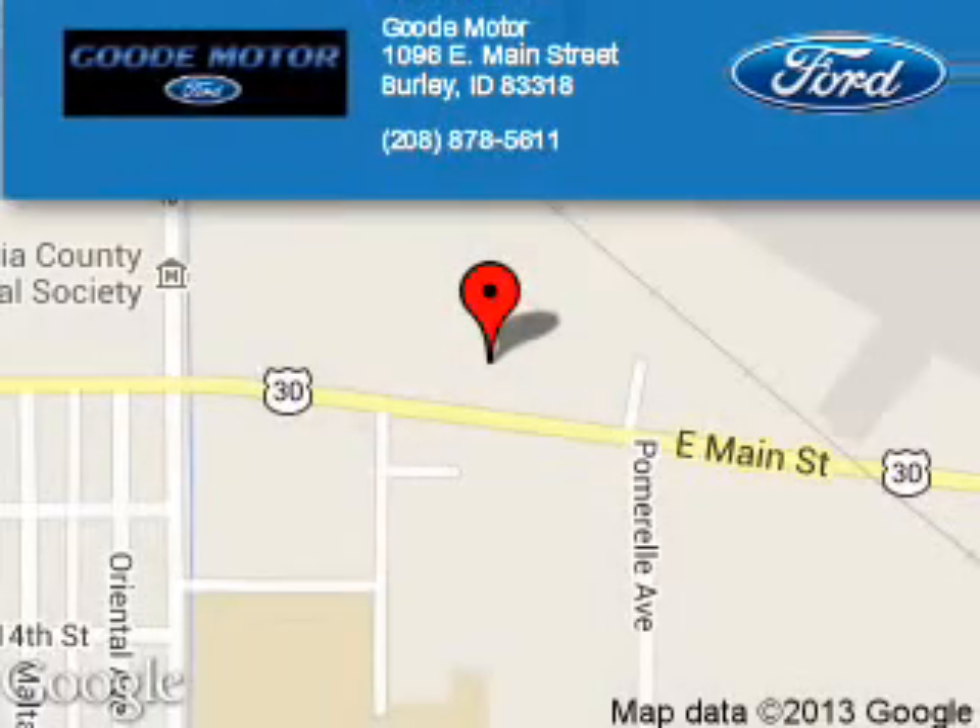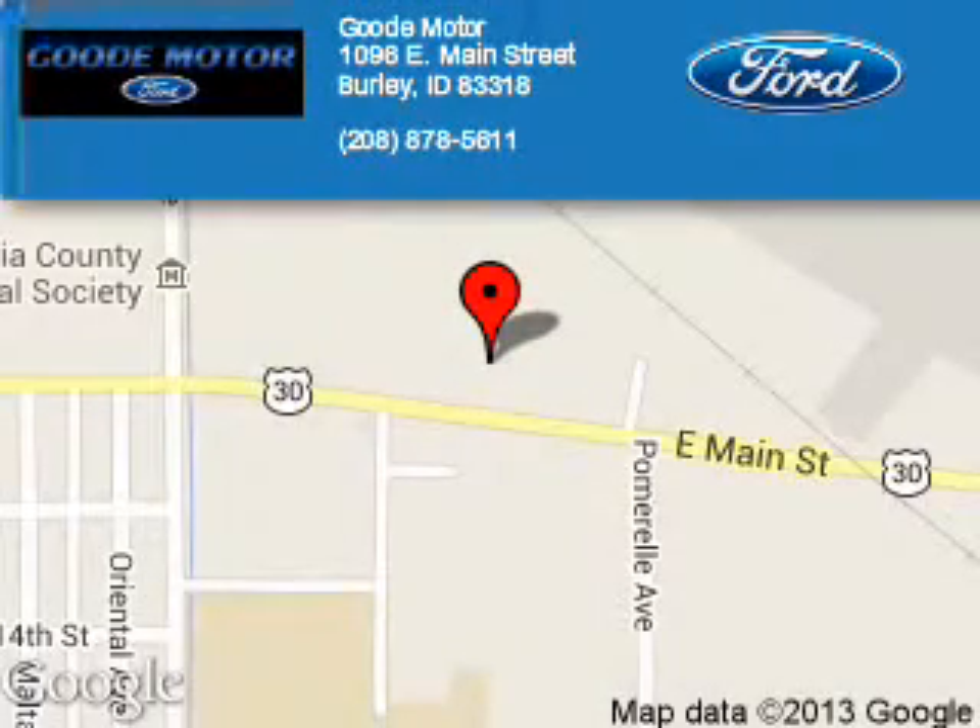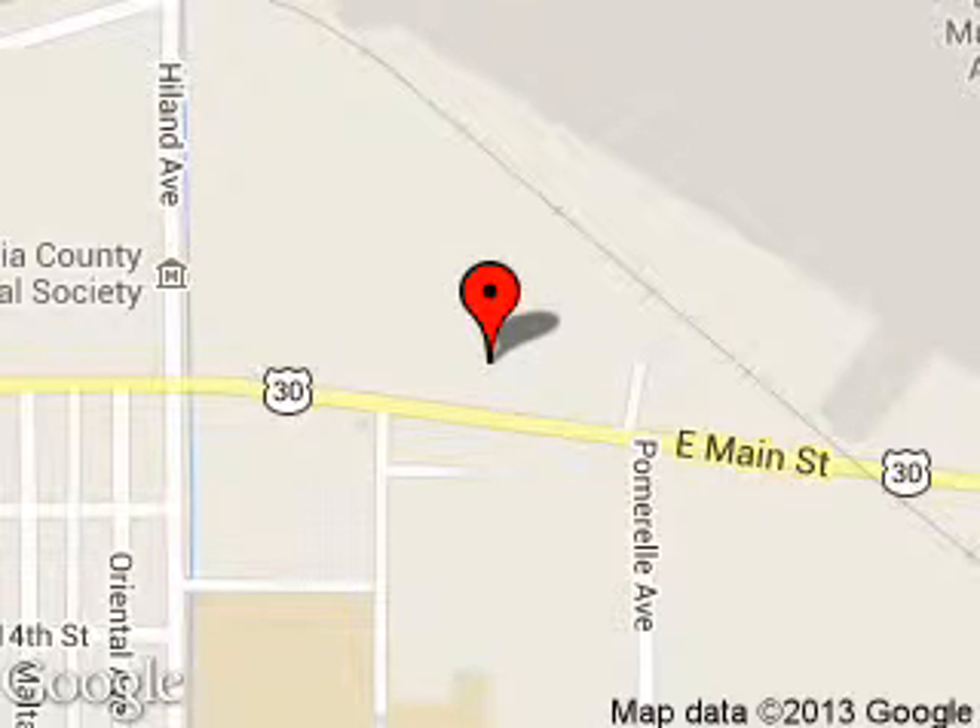Good Motors is dedicated to doing everything possible to ensure that the experience you have selecting your next vehicle is a pleasant one. We are located at 1096 East Main Street, Burley, Idaho, 83318.